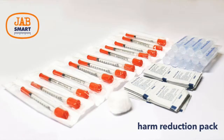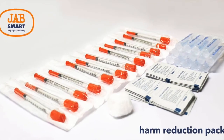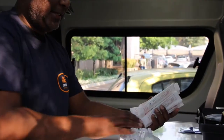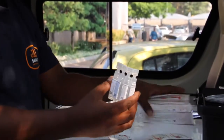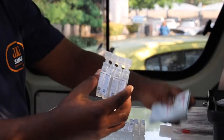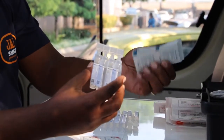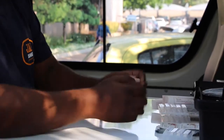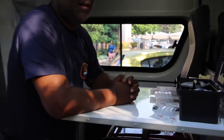We have what we call harm reduction packs. The packs consist of new sterile needles, alcohol swabs, as well as condoms. The guys give out the packs and clients are taught how to use sterile water, how to use the new clean needles, how to clean the site where they're going to inject, and how to dispose of them correctly.